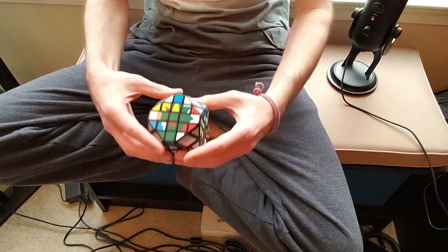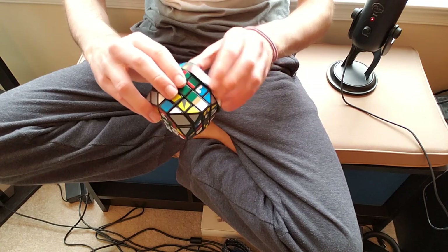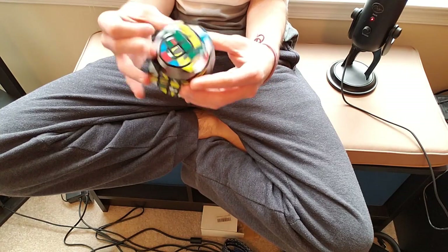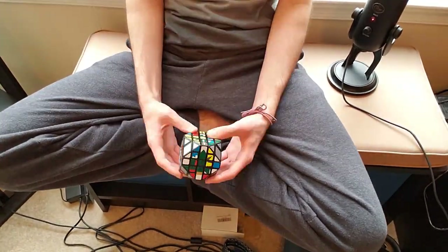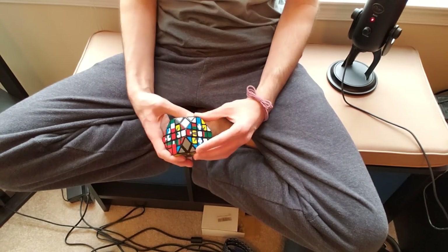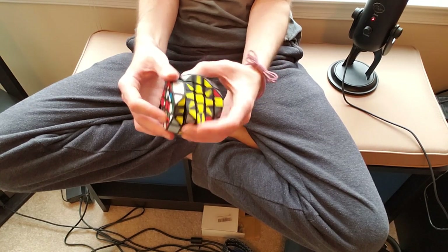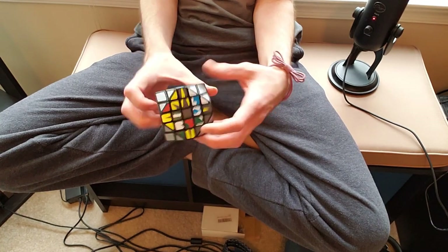Look at this — we have a U layer that can turn on its own, an F layer that can turn on its own, a B layer that can turn on its own, and a D layer that can turn on its own. I was still sort of stuck on the reduction mindset of getting all the centers and then solving it like a 3x3 in the end, and I was actually able to make some progress. We have a center, and all our layers still have no bandaging going on.